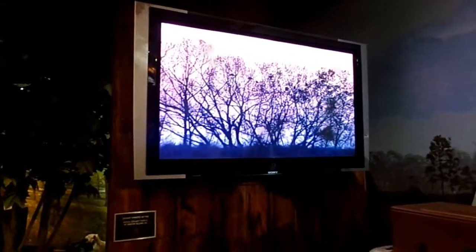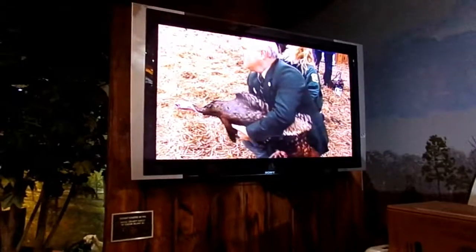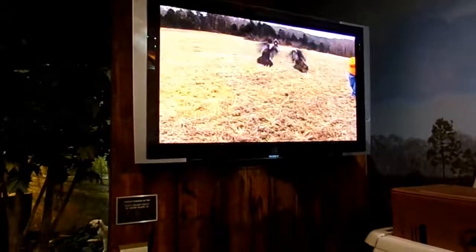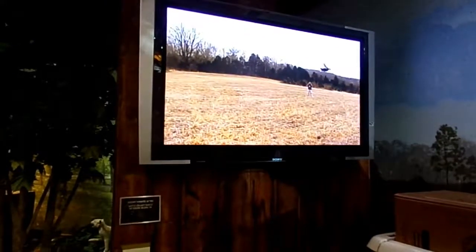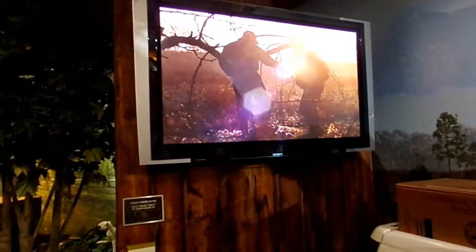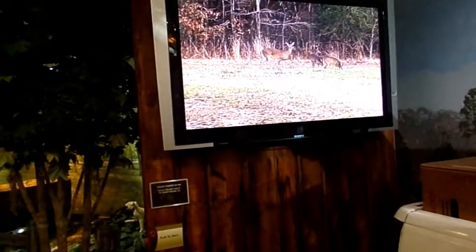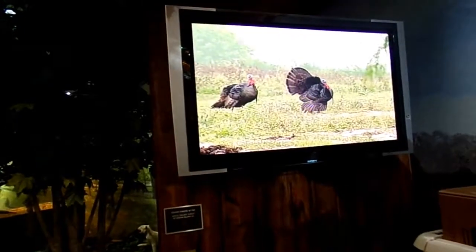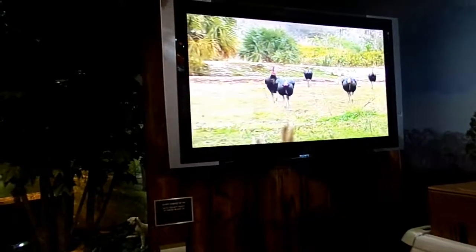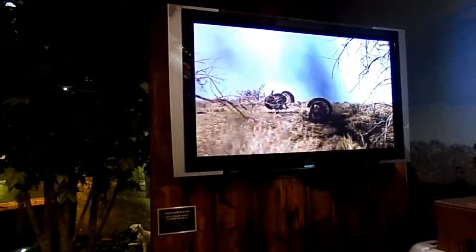Nearly seventy years ago, sportsmen began to fund the comeback of the wild turkey and many more species of wildlife. Since then, hunters have contributed billions of dollars to conservation through license fees, self-imposed excise taxes, and volunteer support of conservation organizations like the National Wild Turkey Federation. Together we brought back the wild turkey from the brink of extinction to nearly seven million birds throughout North America. Thanks to our hunters and wildlife agencies, we all benefit from healthy populations of wildlife like white-tailed deer, bald eagles, and wild turkeys. America wouldn't be the same without our hunting heritage and the wild turkey.